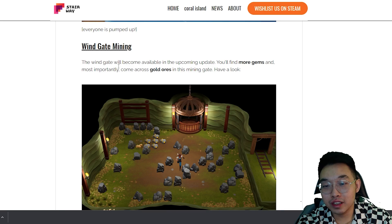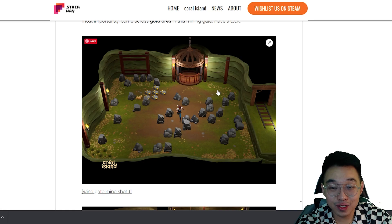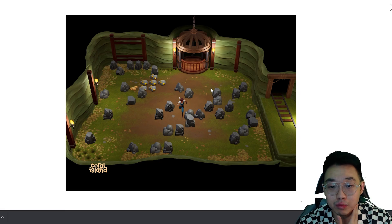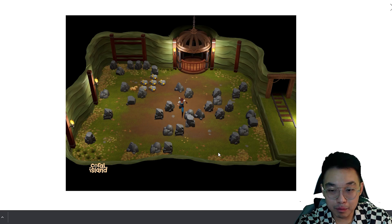Last but not least, an update on mining. The wind gate will become available in the upcoming update — you'll find more gems and most importantly come across gold ores in this new mining gate. Now we won't have to rely on meteorites or buying from Pablo to get gold ores. We can upgrade all our tools to gold easily and cheaply. I really like the aesthetic of this wind gate mine — it's like a mix of both spring and fall, with greenery, moss, and falling leaves.